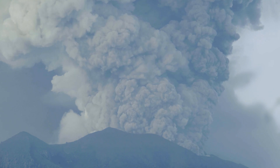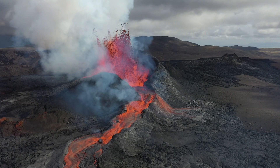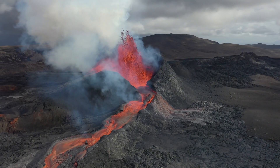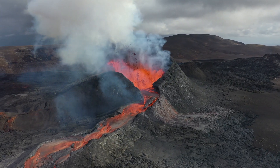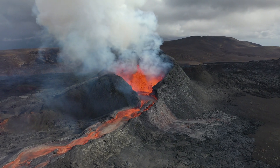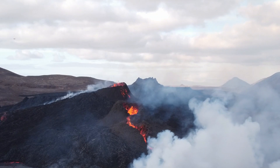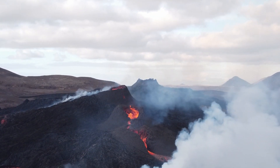A steep-sided volcano can trap gas and magma, leading to more explosive eruptions, while a broad, gently sloping volcano can release gas and magma more gradually, resulting in less explosive eruptions. During an explosive eruption, the magma is fragmented into tiny pieces by the expansion of gases within it.